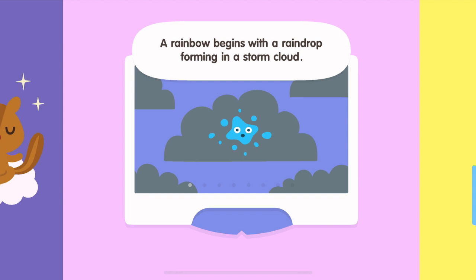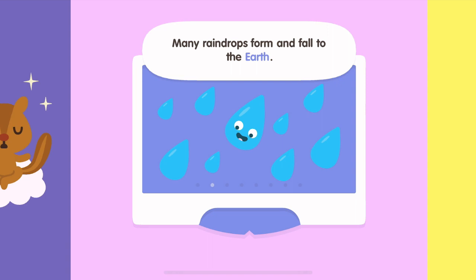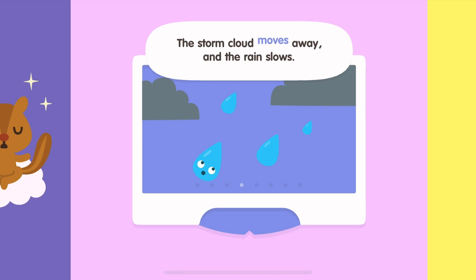A rainbow begins with a raindrop forming in a storm cloud. Many raindrops form and fall to the earth. Sometimes lightning strikes and thunder roars. The storm cloud moves away and the rain slows.